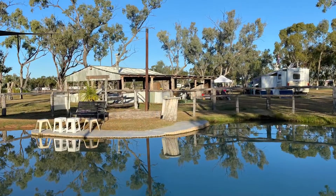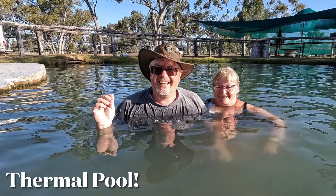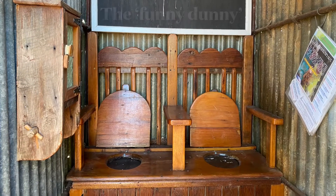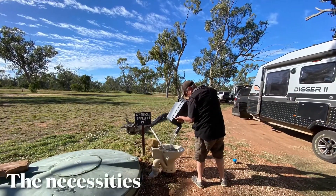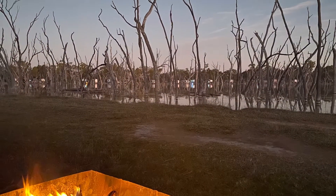The water in the foreground is a thermal artesian hot pool and a great place to relax after all that exhausting bird watching. As the sun goes down we sit by the fire and enjoy the tranquility.